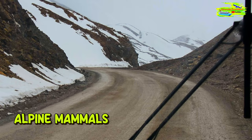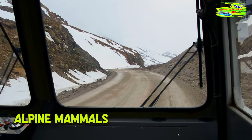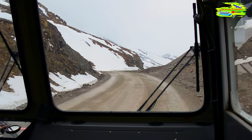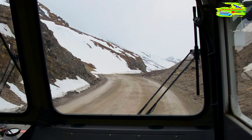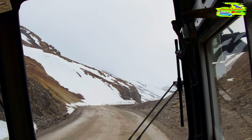And then we have lots of different mammals up in the alpine and sub-alpine region. Some bigger mammals more commonly seen are mountain goats and bighorn sheep. And then we have a lot of different smaller mammals like marmots, pikas, and Columbian ground squirrels.